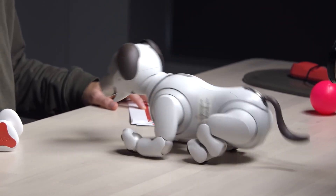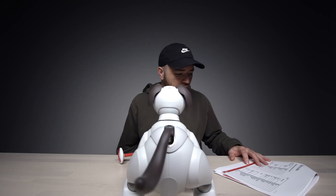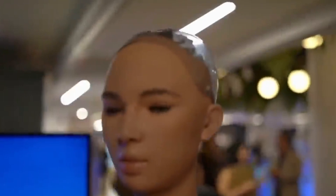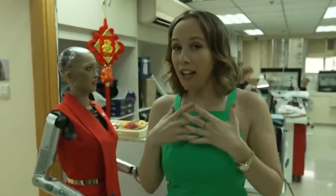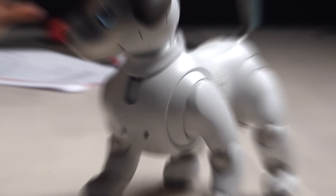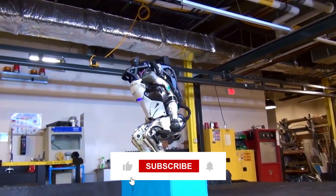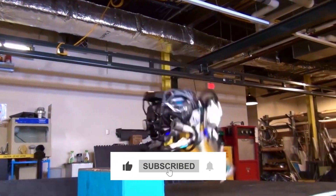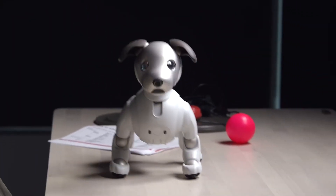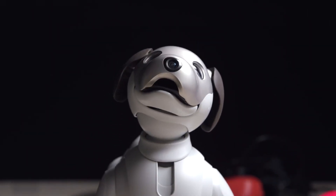Well, guys, that's all we have for you today. Which of these AI robots did you find the most interesting? Get involved and let us know in the comment section down below what you think about today's video. If you liked this video and found it informative, then be sure to give it a big thumbs up. Also, if you don't want to miss out on any new future videos like these, then be sure to click on the subscribe button and turn on the notification bell so that you're notified the next time we upload. Thanks for watching, guys — we hope you have a great day and we'll see you in the next video.